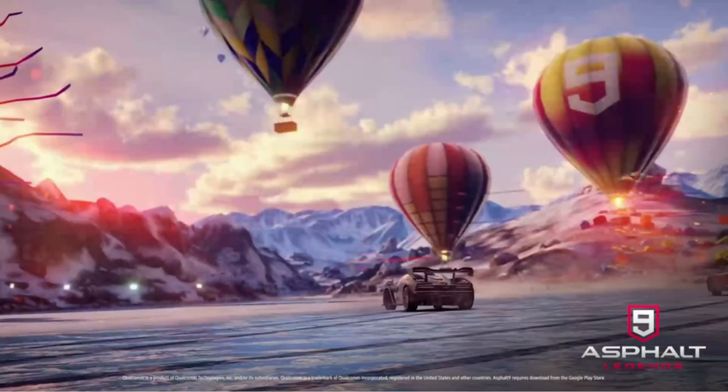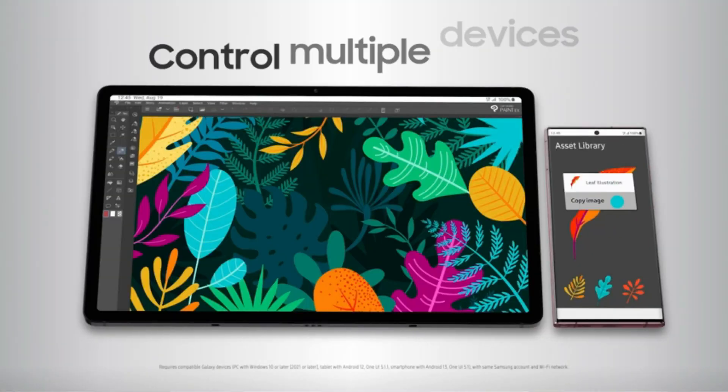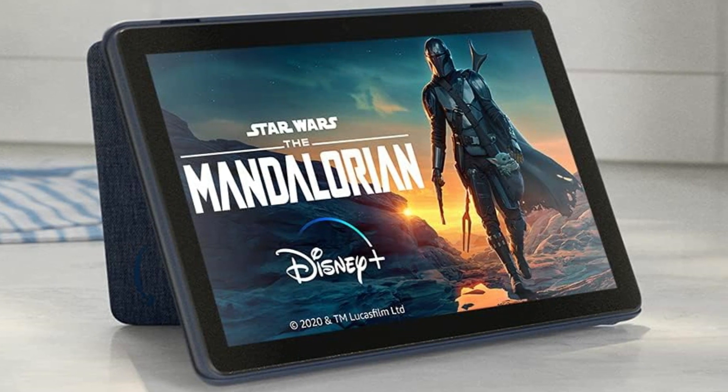Hey there, tech enthusiasts! Today, we've got an exciting lineup for you as we dive into the world of Android tablets. If you're on the hunt for a powerful, sleek, and feature-packed tablet, you're in the right place.